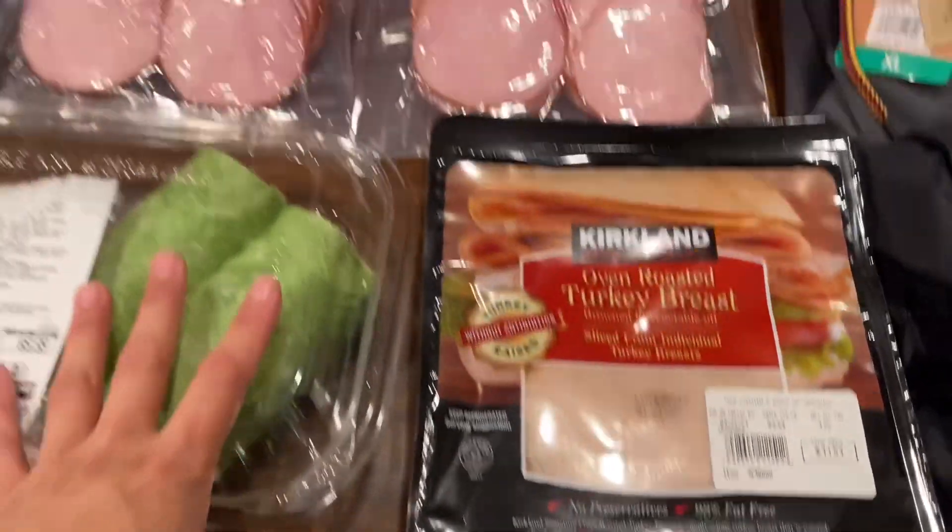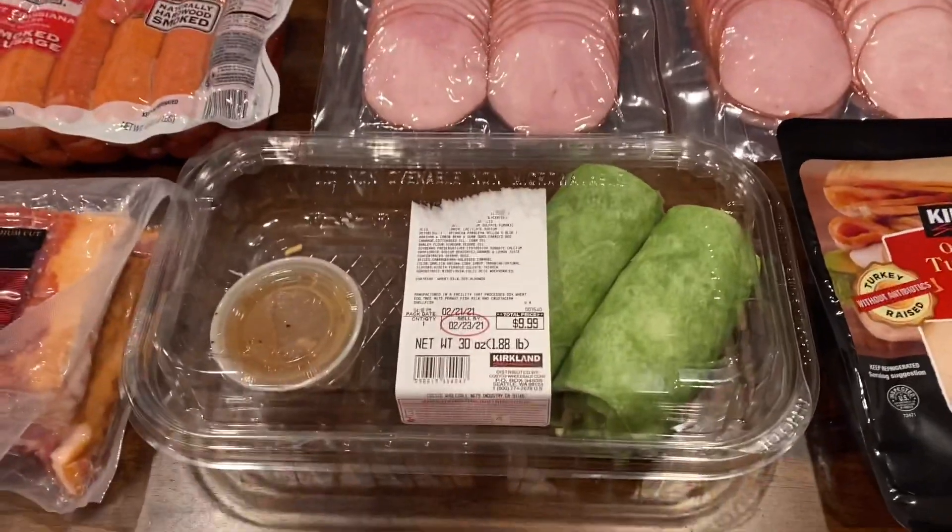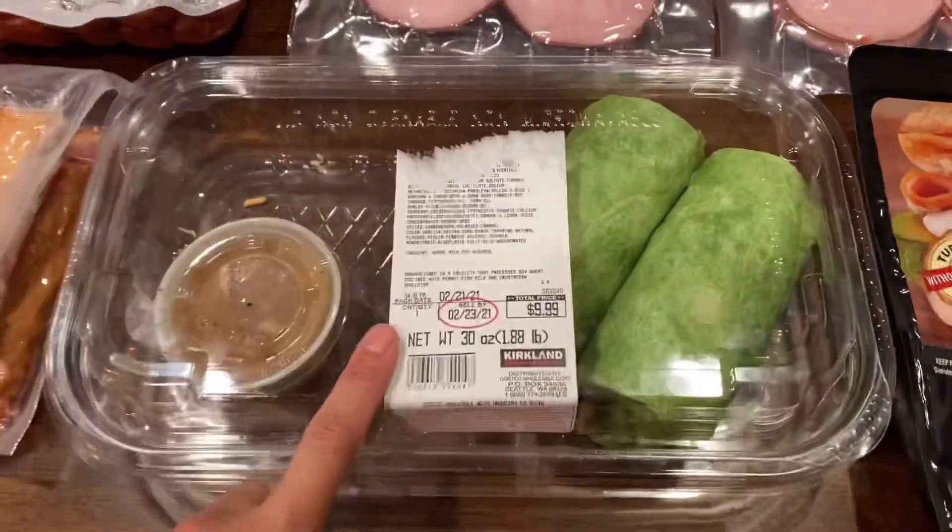I also got a pack of this oven roasted turkey breast for $11.51. I don't know if you guys are interested in prices, but if you are, please let me know down in the comments and I'll go ahead and list all the prices for you.